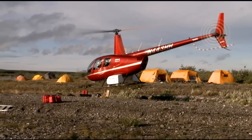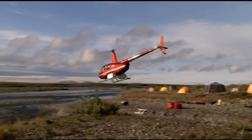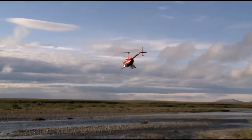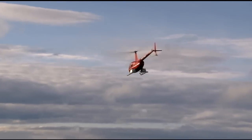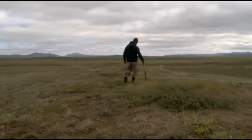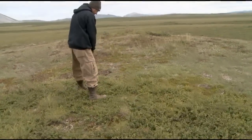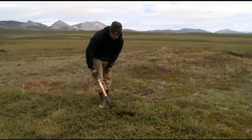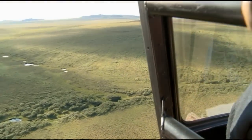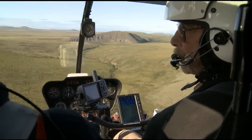The BLM manages over 80 million acres in Alaska. One of the biggest challenges from an archaeological standpoint is that of that land, we know very little about the prehistory, and in some cases history, on the land. So what we've begun to do systematically is conduct archaeological inventories and testing projects throughout the lands that we manage. We're helicopter-supported, dropping teams off in likely areas where we think we might find sites.